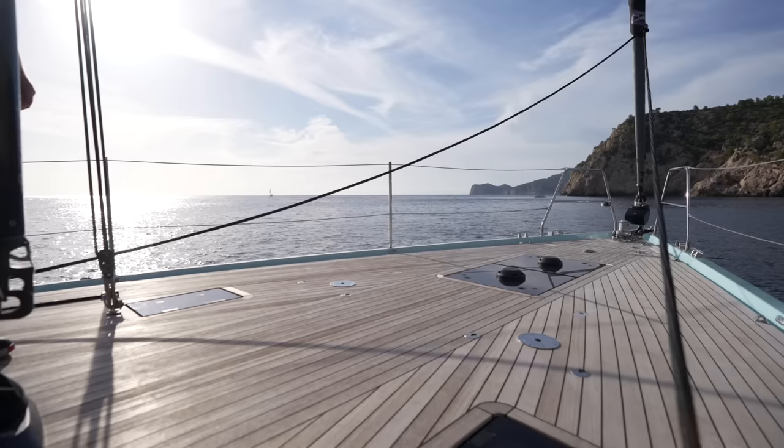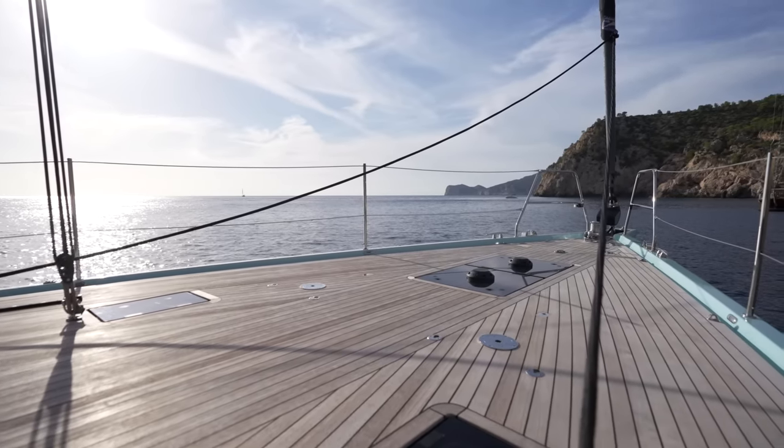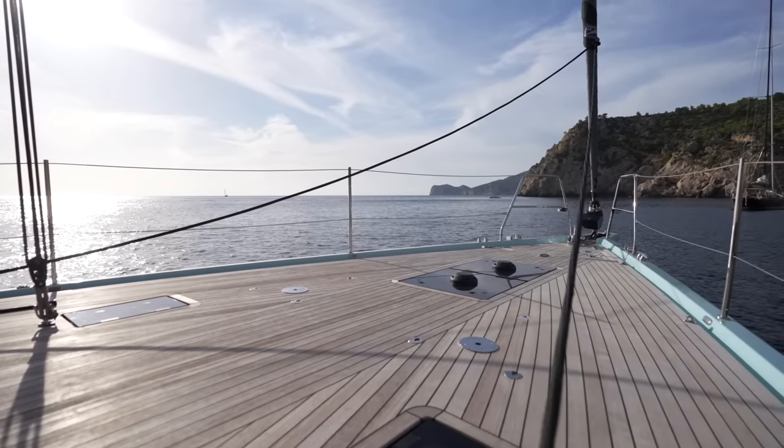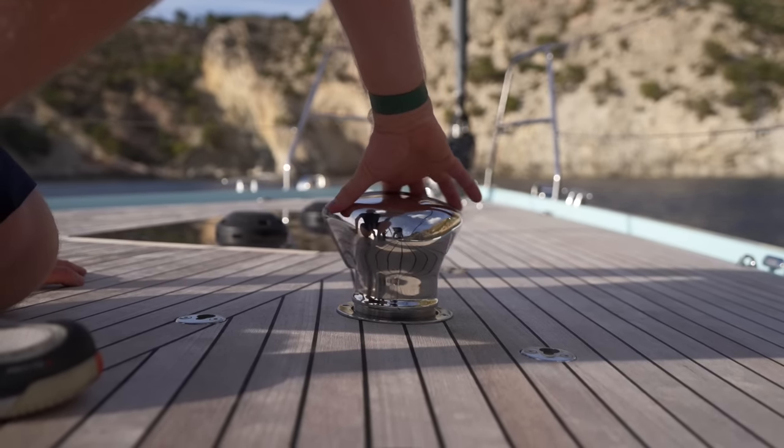Moving forward, you arrive onto the stunning flush foredeck of the Oyster 495, which is the perfect place for you to sunbathe whilst the yacht is at anchor. Hatches are flush and removable dorades give you the option of natural ventilation when required.